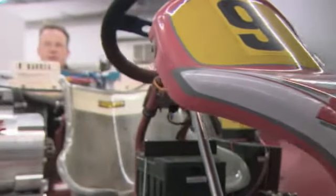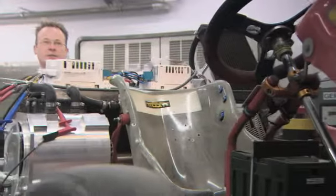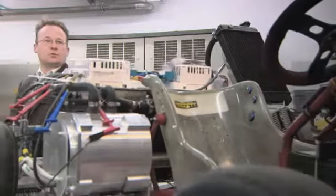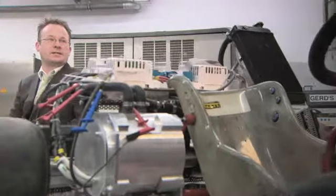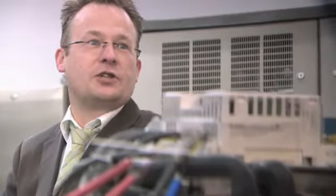IPM motors are very lightweight, which makes them very interesting for car manufacturers. Toyota and Citroën, for example, use this motor technology in their newest vehicles. This also proves the reliability of this motor technology — otherwise car manufacturers wouldn't use it.